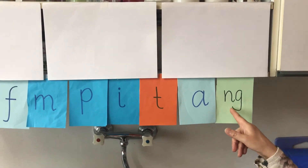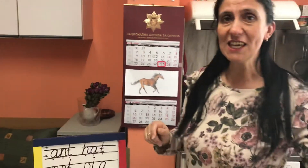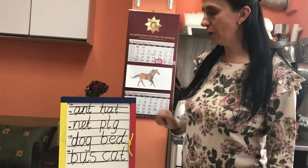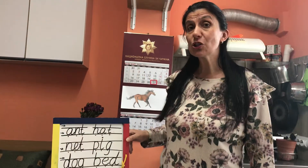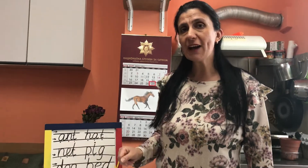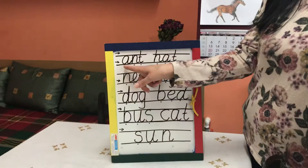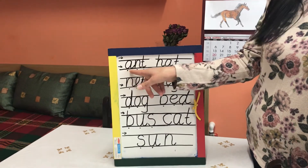Mm. Let's come with me and see. I prepared some words for you. Let's read them, and then I'm gonna show you the actions — how we can show them in actions. So let's start. The first word. A. M. T. Ant.